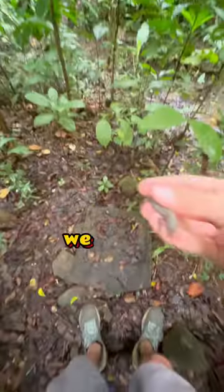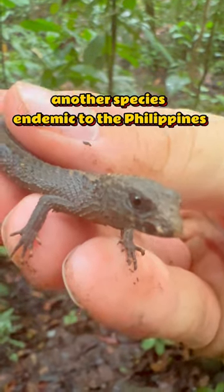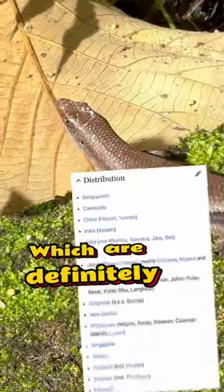Under this rock we have a grazed keeled skink, another species endemic to the Philippines. Here we have a couple sun skinks, which are definitely not endemic.